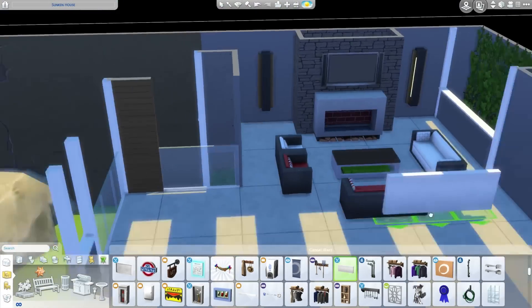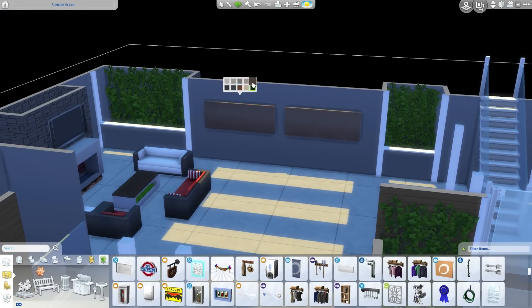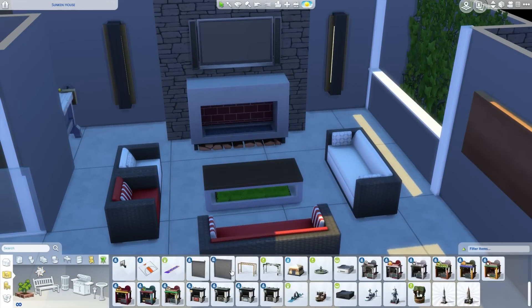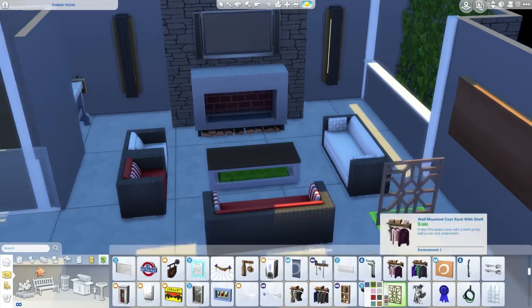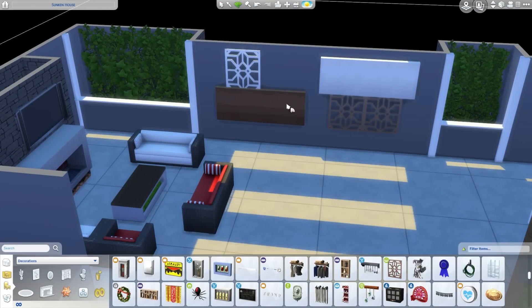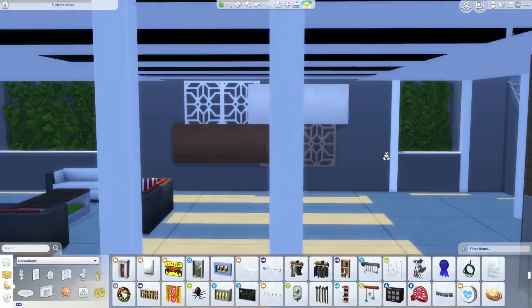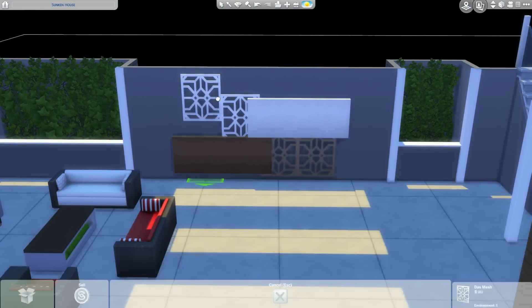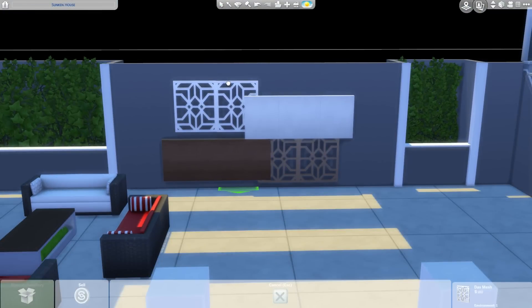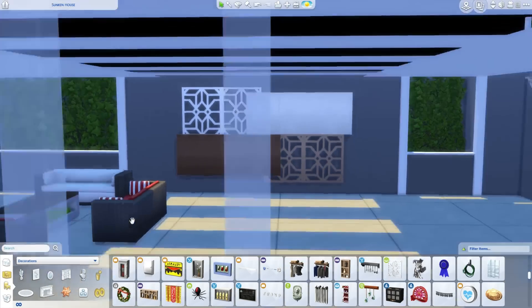This is like a sunken house build. When we zoom out, you'll see that this house is kind of built downwards into the ground, which is really cool. This side of the house is like an open outdoor living area, so I thought it would be nice to do a little wall artwork. Very alfresco indeed.